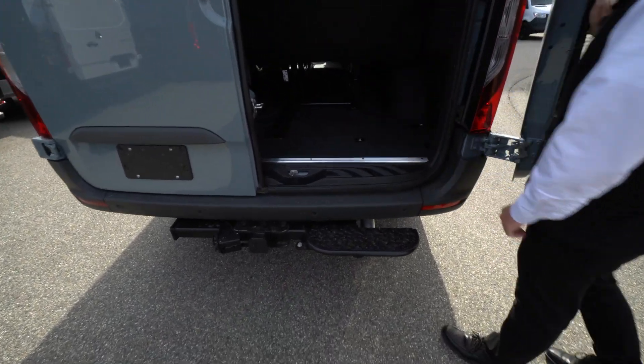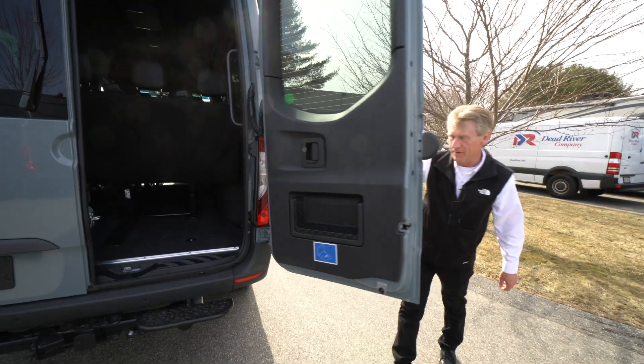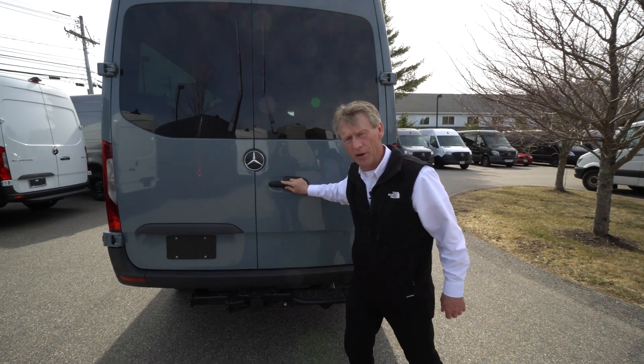There's plenty of storage back here too, behind the last row of seats. So Steve, we're going to hop in the van now and go over some features in there for you.